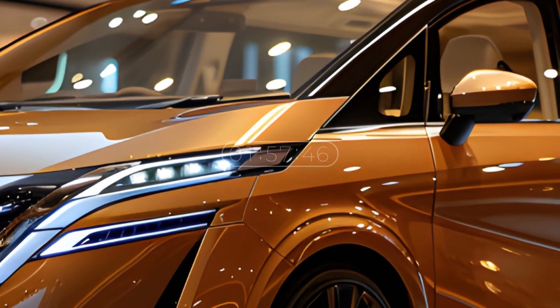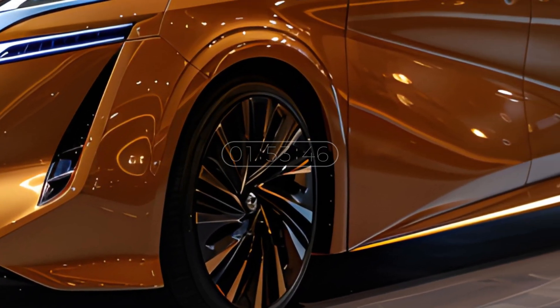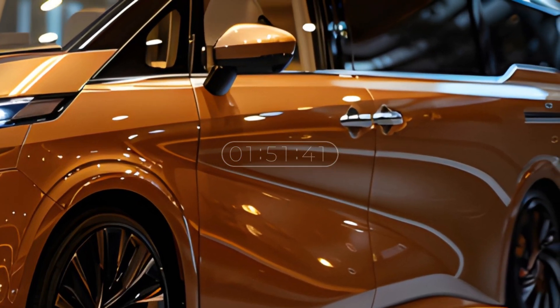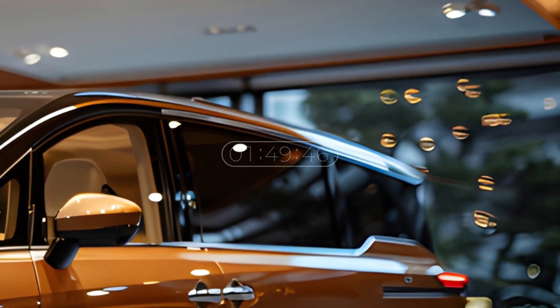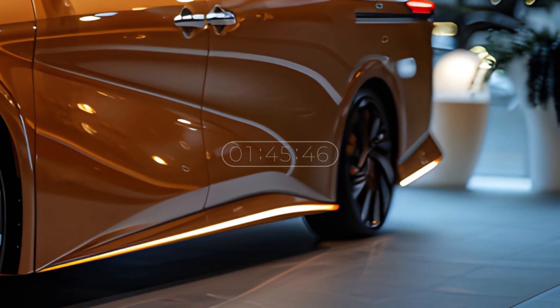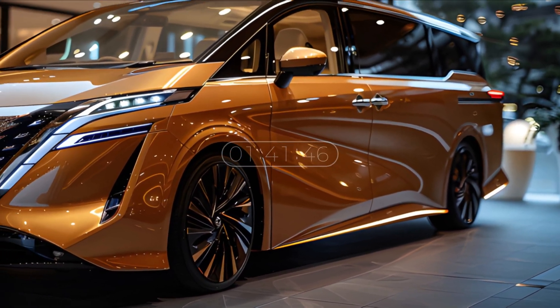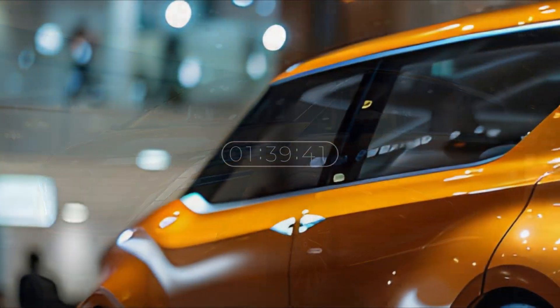The design of the latest Nissan Serena is expected to be launched in 2025. The exterior exudes undeniable luxury with a shiny bronze color covering the body of this car, creating an elegant and futuristic impression. The body gives a captivating modern touch, adding a dynamic and exclusive visual dimension to this car.